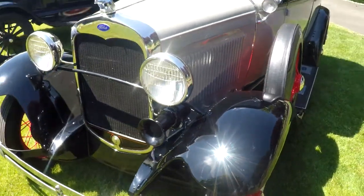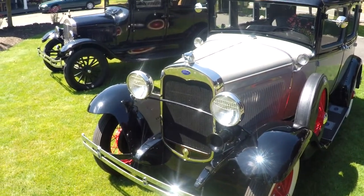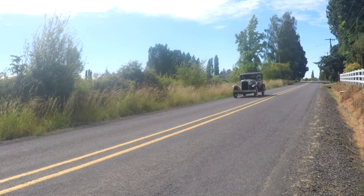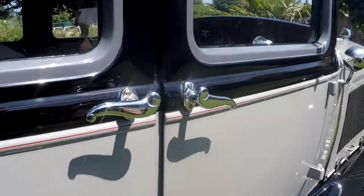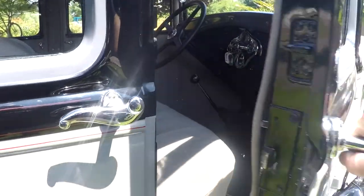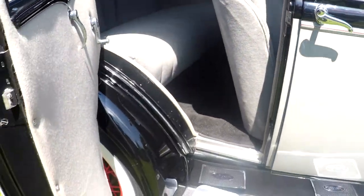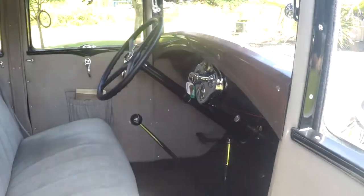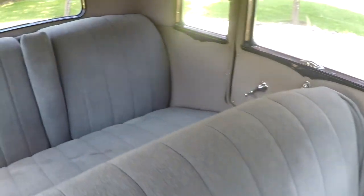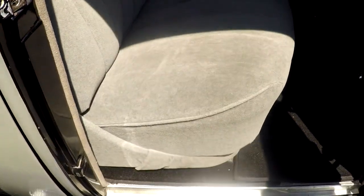We'll go ahead and show you some interior shots, underneath the hood, and I'll show it running as well. Here we are looking at the interior. The door shuts real good — suicide door on the rear, which is pretty cool. The interior overall is real clean. Seats look really nice. You can see the fold-down armrest in the back. The seat has very little wear. It's got carpet with a rubber mat underneath, and then the wood underneath there.